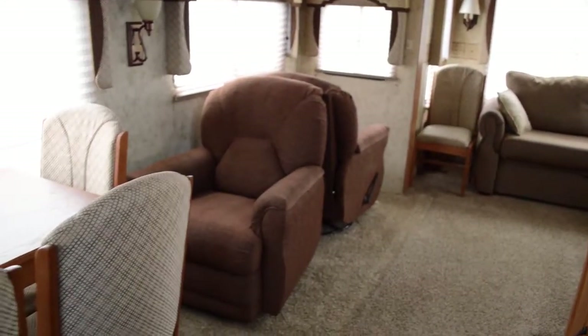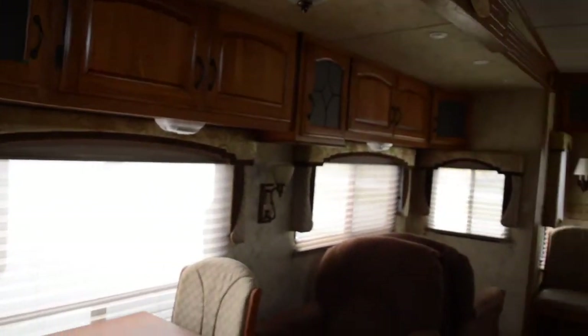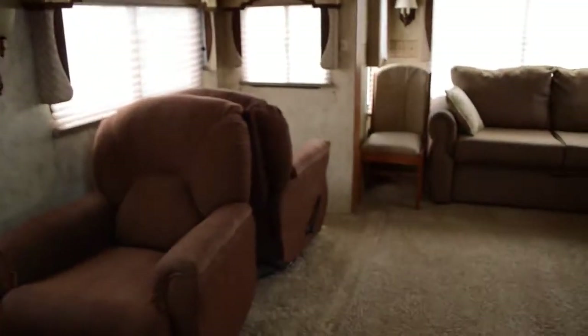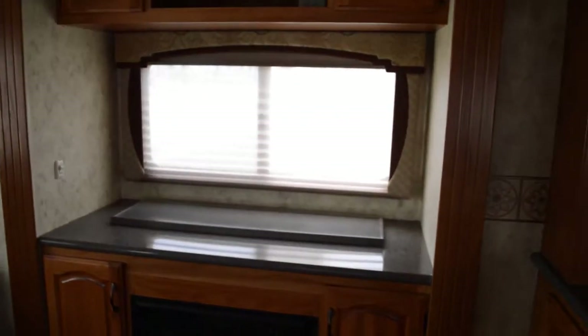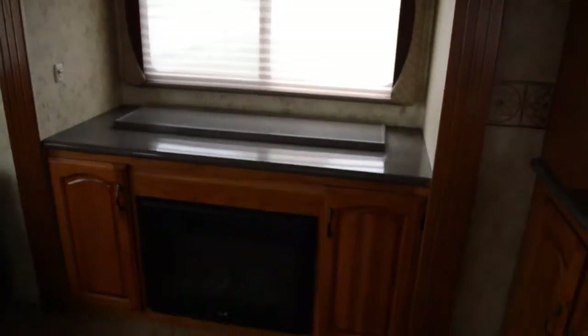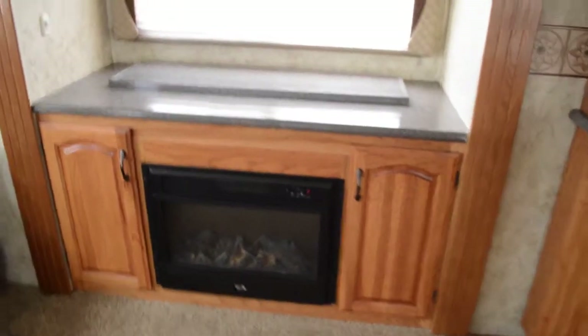Moving over here into the living room, we'll see the dinette area. We have three chairs here and there's another one over there you can bring over. Beautiful valances, nightshades and dayshades, and of course two recliners. We also have a sofa bed over here. For your viewing pleasure, the TV does slide up with an electronic button and we have a fireplace as well.